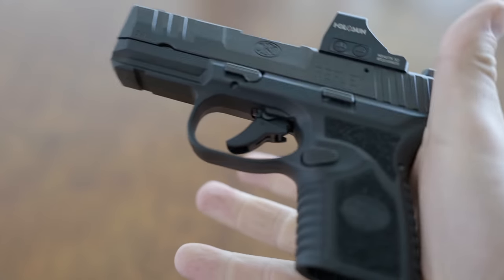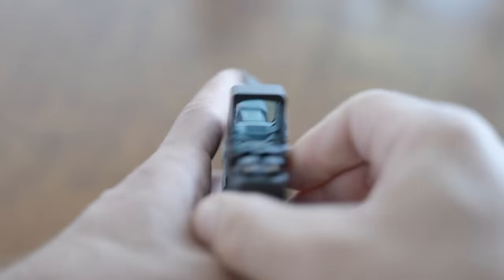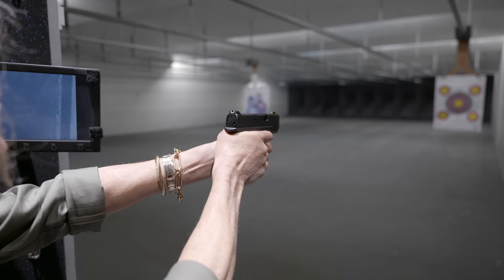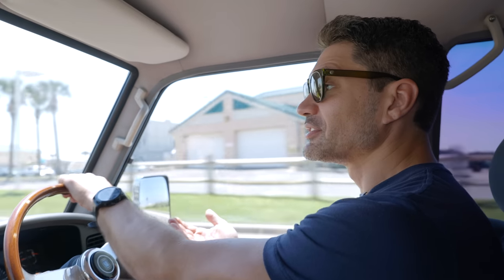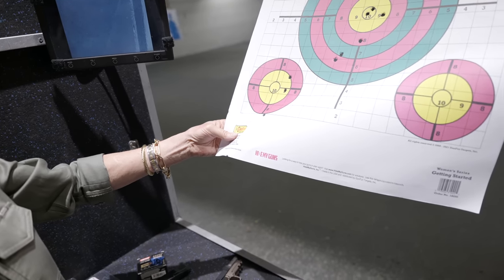We're bringing the new FN Reflex pistol — it's an 11-round micro compact — and we're also bringing the other 11-round micro compact, the Springfield Hellcat. We're going to have a little face-off and let mom be the judge. Right now she's been shooting a Smith & Wesson Shield EZ, but she's been doing that for a while, so she's gotten a lot better.